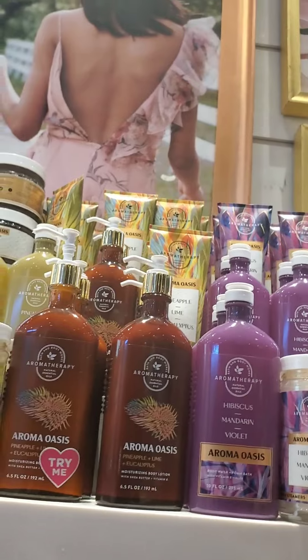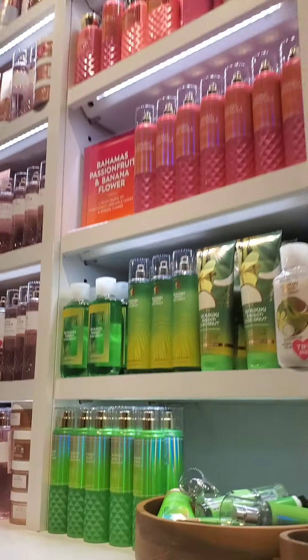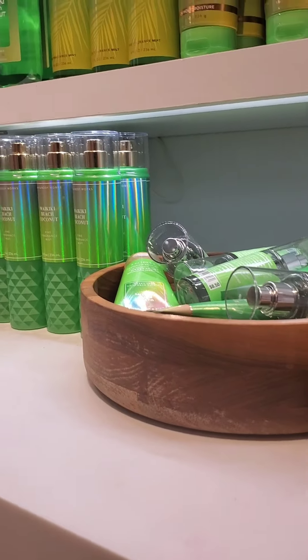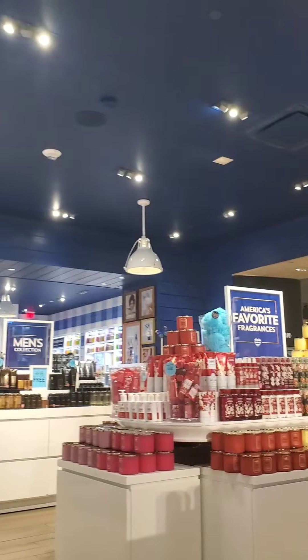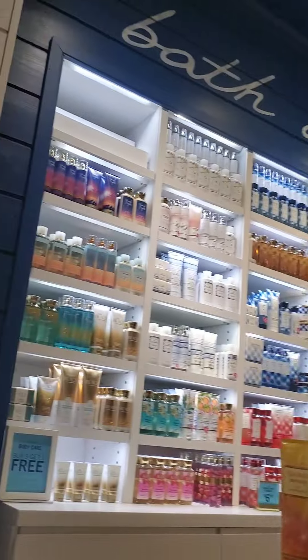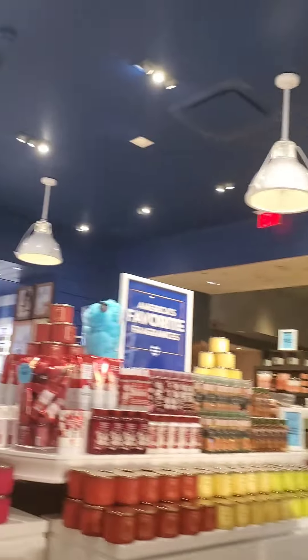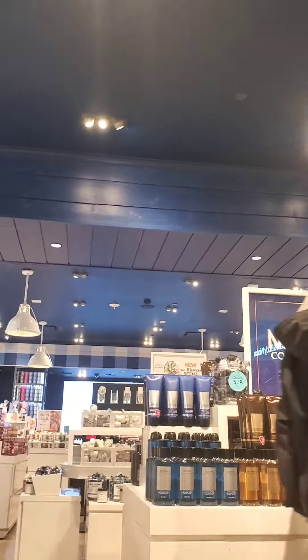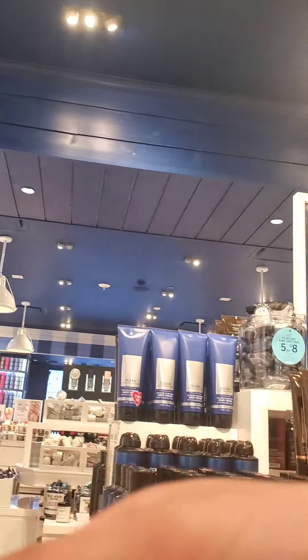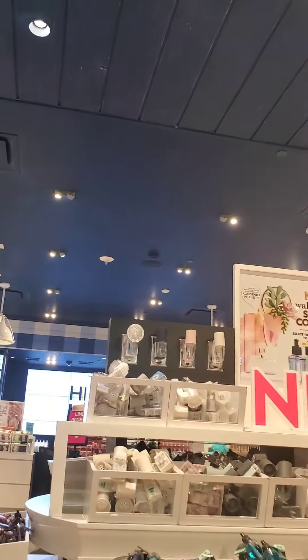I was looking for Beach Nights, which is funny because they had a very big display but I just couldn't find it. I also had a few exchanges so I was looking for the travel size section. As you can tell, they have quite a lot of displays at my store — the stuff on the walls, and they were also advertising At the Beach and their core collection, like A Thousand Wishes and Japanese Cherry Blossom. Those are fairly popular.